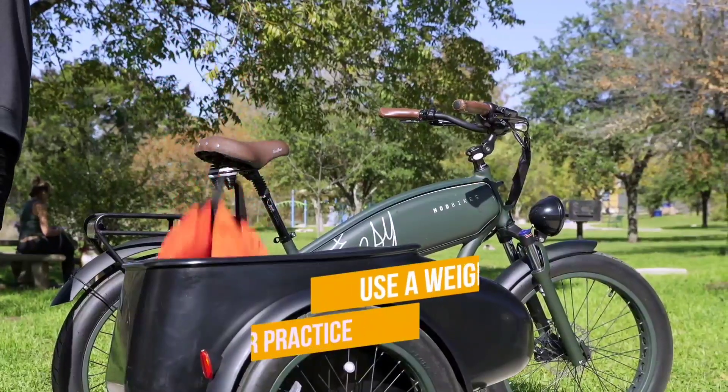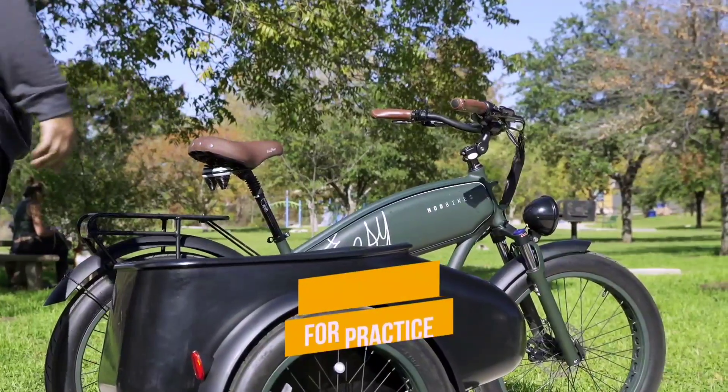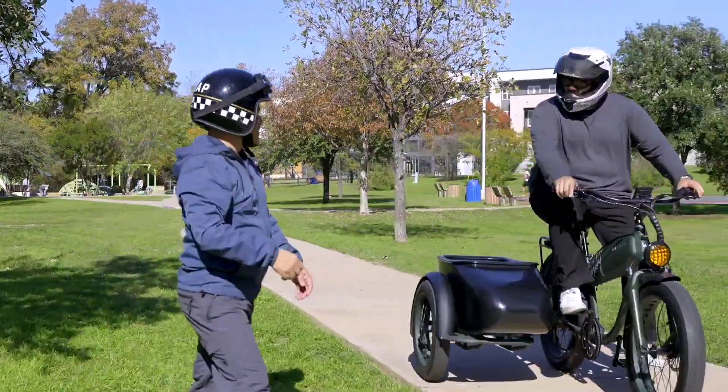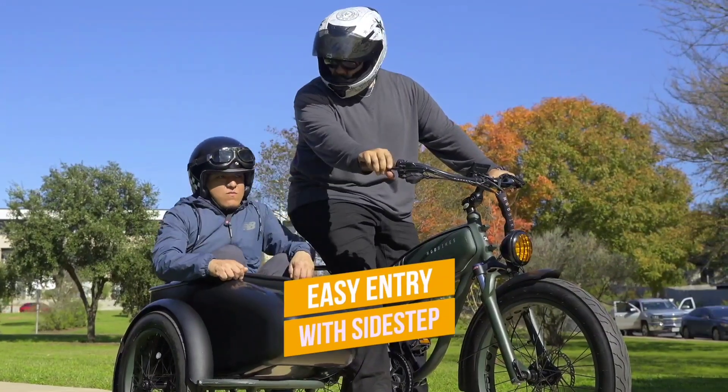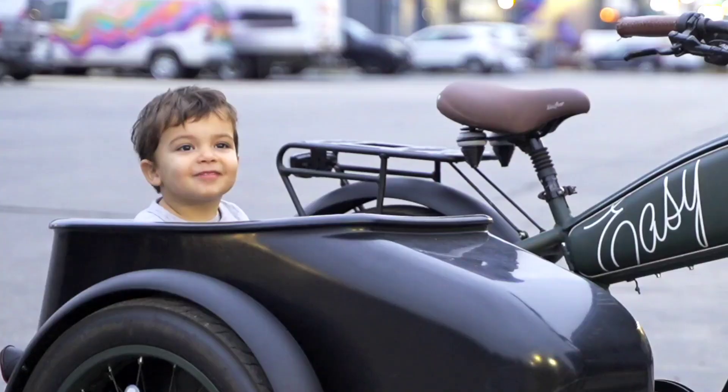With a range of up to 100 miles and a generous payload capacity of 400 pounds, the Mod Easy Sidecar isn't just a bike — it's a lifestyle statement. Now available at an irresistible price of $3,999 USD after a summer sale discount.